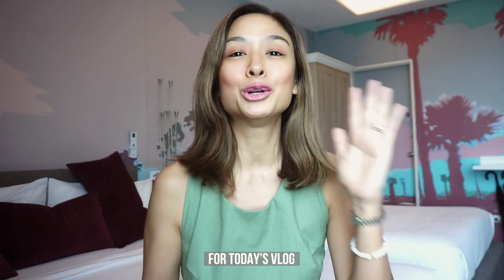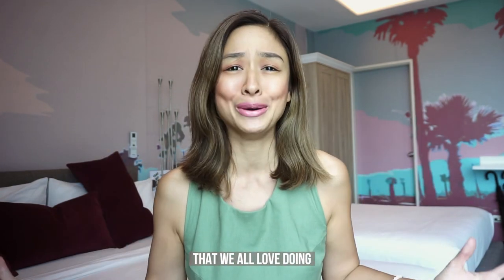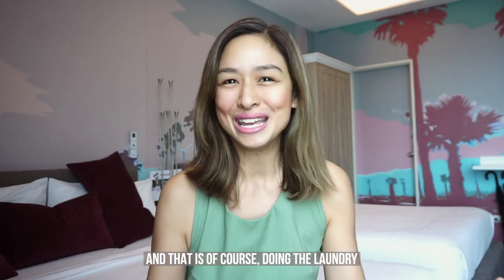Hey everyone! Welcome back to my channel. For today's vlog I wanted to tackle a household chore that we all love doing, and that is of course doing the laundry.